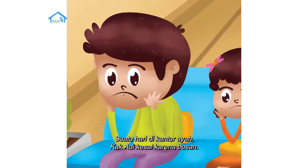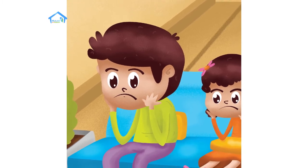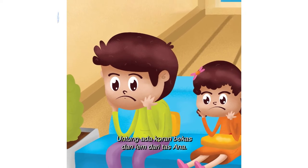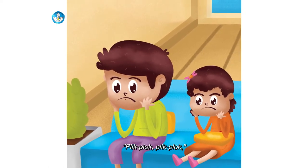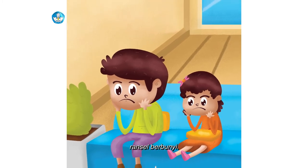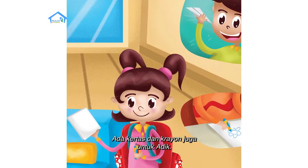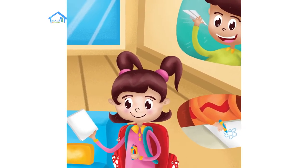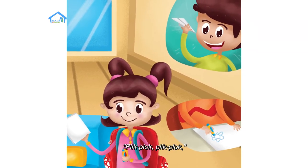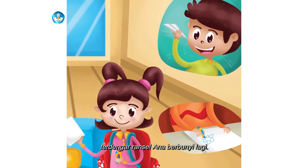Suatu hari di kantor ayah, Kak Adi kesal karena bosan. Untung ada koran bekas dan lem dari tas Ana. Plik, plok, plik, plok — ransel berbunyi. Ada kertas dan krayon juga untuk adik. Adik senang sekali. Plik, plok, plik, plok — terdengar ransel Ana berbunyi lagi.